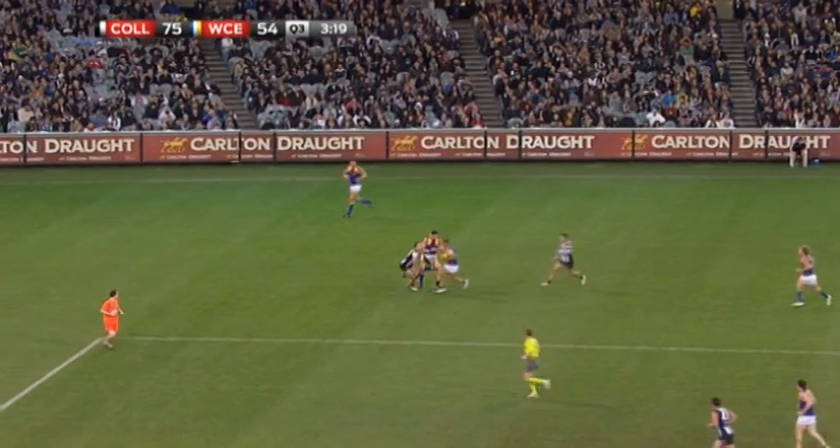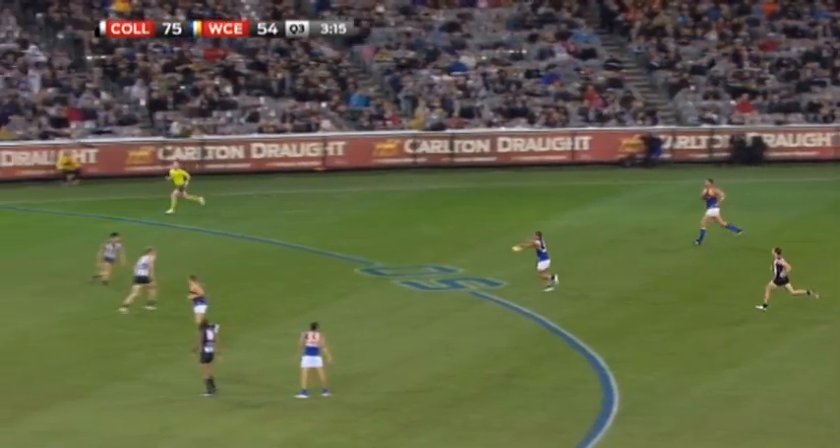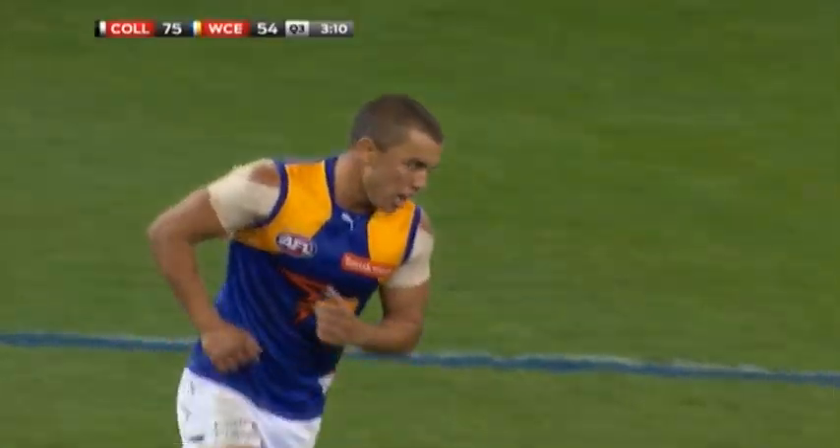Kerr — 4 metre kick from Lynch, could have worked, created some space. He could go for goal from just outside 50. Sizes them up. And that's vintage Daniel Kerr.